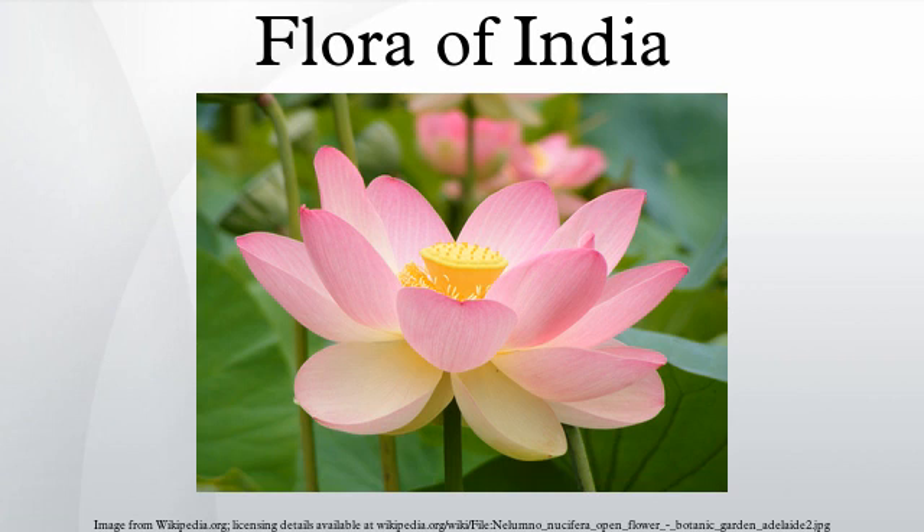India is divided into eight main floristic regions, namely: Western Himalayas, Eastern Himalayas, Assam, Indus Plain, Ganga Plain, the Deccan, the Malabar, and the Andamans.